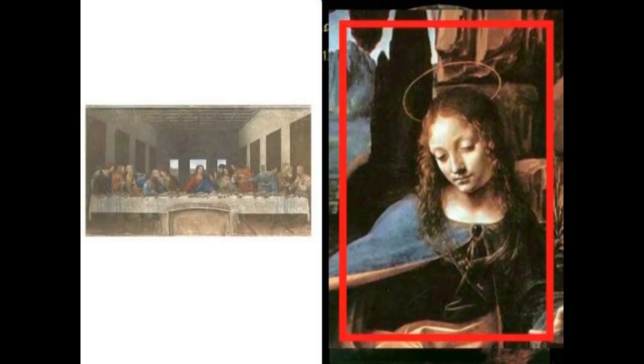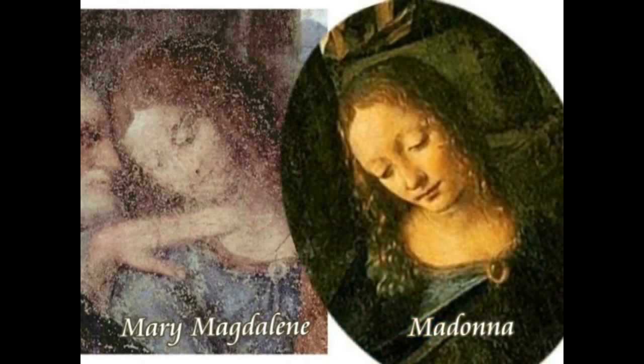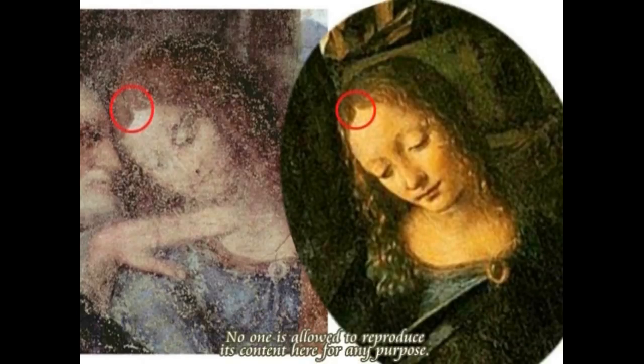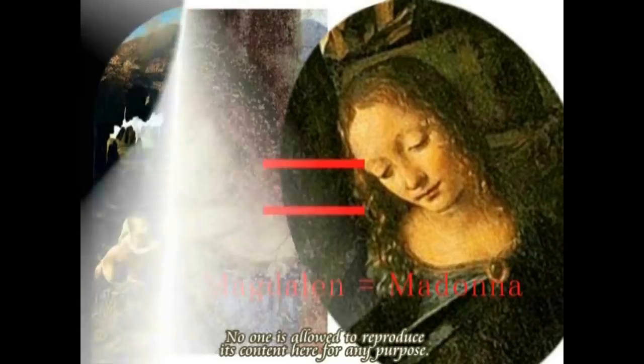Mary Magdalene from the Last Supper and the Madonna of the Virgin of the Rocks are identical — da Vinci showed that Mary Magdalene equals the Virgin Mary, and that the Virgin Mary did not age. Christianity was in fact Ishtar worship. Both wear marine-blue garments with red accents, have the same curly hair. Da Vinci knew these hidden facts.